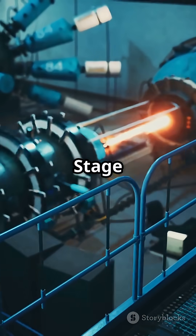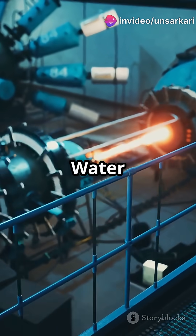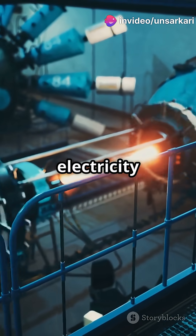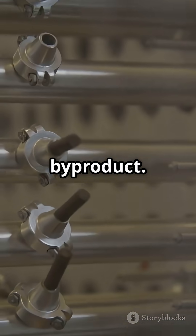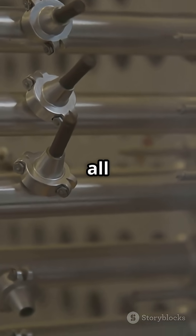Here's how it works. Stage 1 uses pressurized heavy-water reactors. These reactors generate electricity using natural uranium and create valuable fissile plutonium as a by-product.